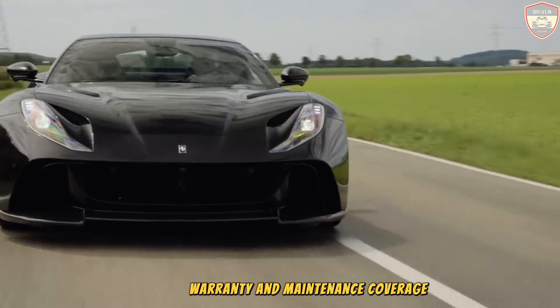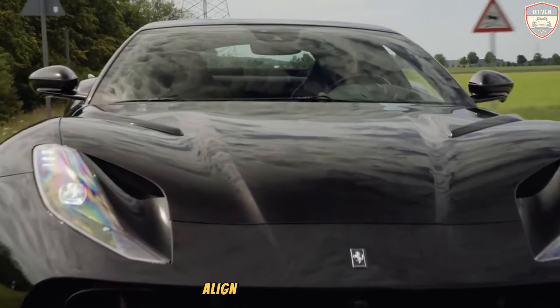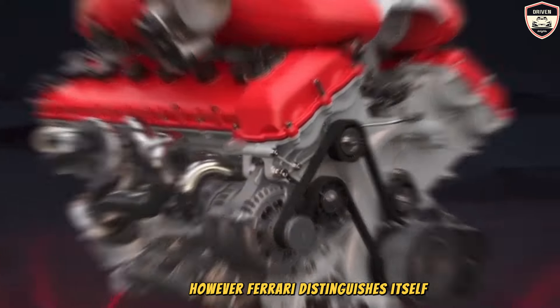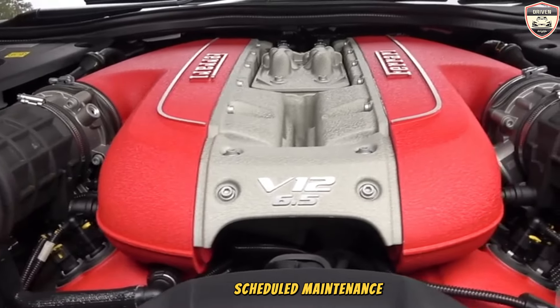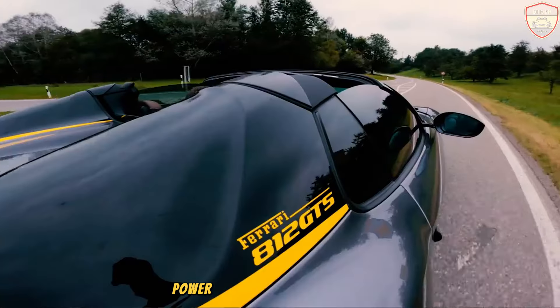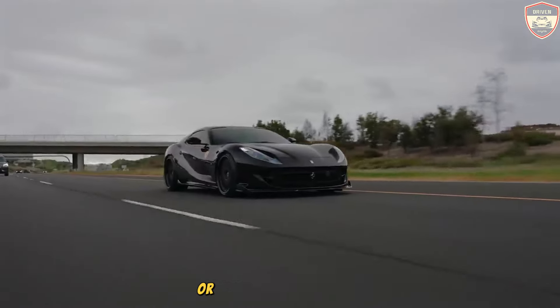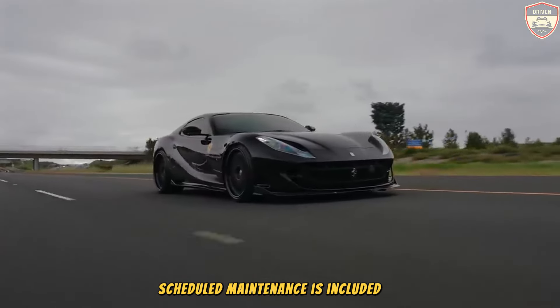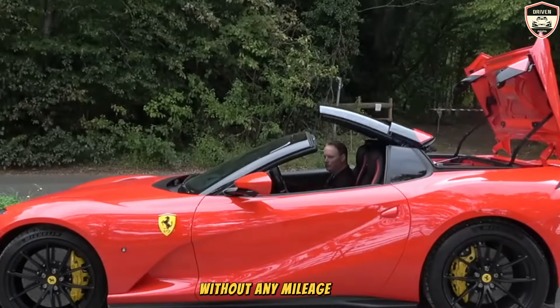Ferrari's warranty offerings align with those of Lamborghini in terms of duration and coverage. However, Ferrari distinguishes itself by providing an extended period of complimentary scheduled maintenance. The limited warranty covers three years or unlimited miles, the powertrain warranty covers three years or unlimited miles, and complimentary scheduled maintenance is included for seven years without any mileage restrictions.